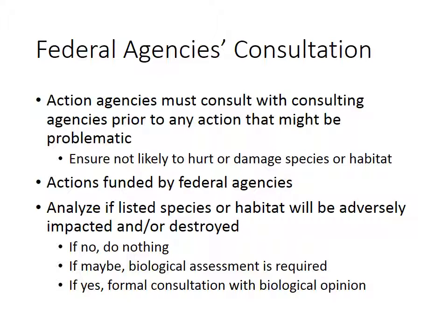When an agency is planning on doing some sort of action that could be in violation of the Endangered Species Act, they need to consult with other agencies to ensure they're not doing anything wrong. An action agency is some type of federal agency, and they consult with a consulting agency — which is either the Fish and Wildlife Service if it's dealing with land or freshwater, or the National Marine Fisheries Service if dealing with the marine environment. They consult together prior to any action that could be a problem.